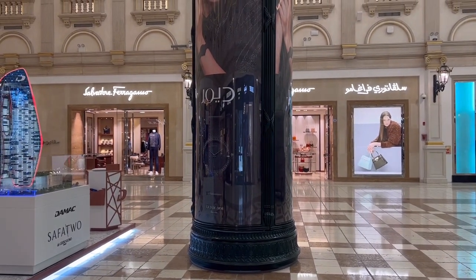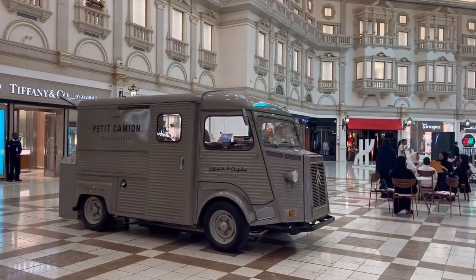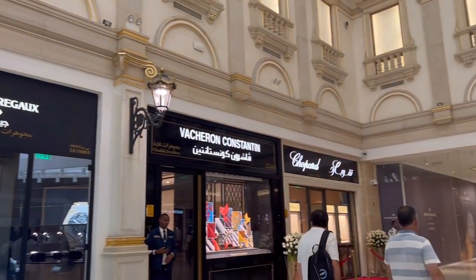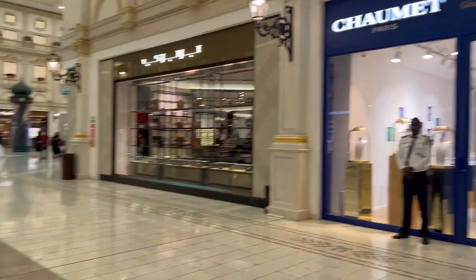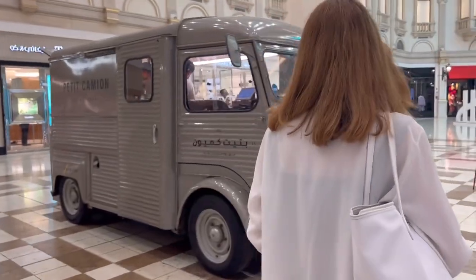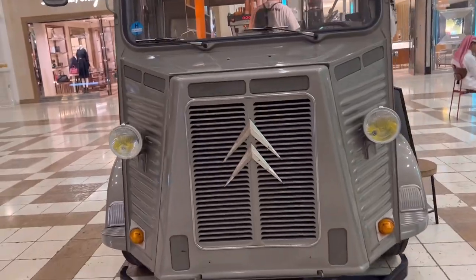So you have Salvador Ferragamo here, you have Tiffany and Co., Chaumet, Burberry, Vacheron and Chopard over here. A lot of French stores. Petit Camion — which is like a small van in French. It's really cool.